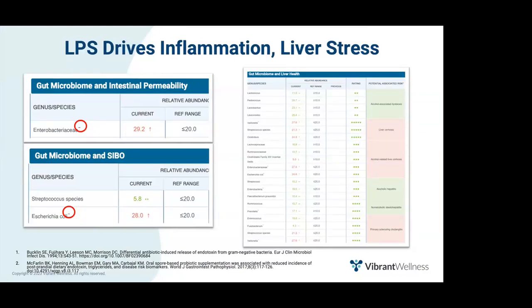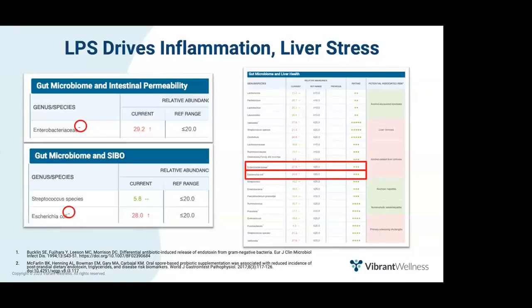Anything with a negative sign after it is gram-negative on the GutZoomer results. Enterobacteriaceae is found on 9 out of 11 commensal panels, including intestinal permeability and liver health; E. coli is found in 4 out of 11, including SIBO, cardiovascular health, metabolic health, and liver health. When the gut is leaky, LPS will enter the hepatic portal vein and go directly to the liver, where it increases the toxic burden. The liver does considerable work to remove this endotoxin from the bloodstream.